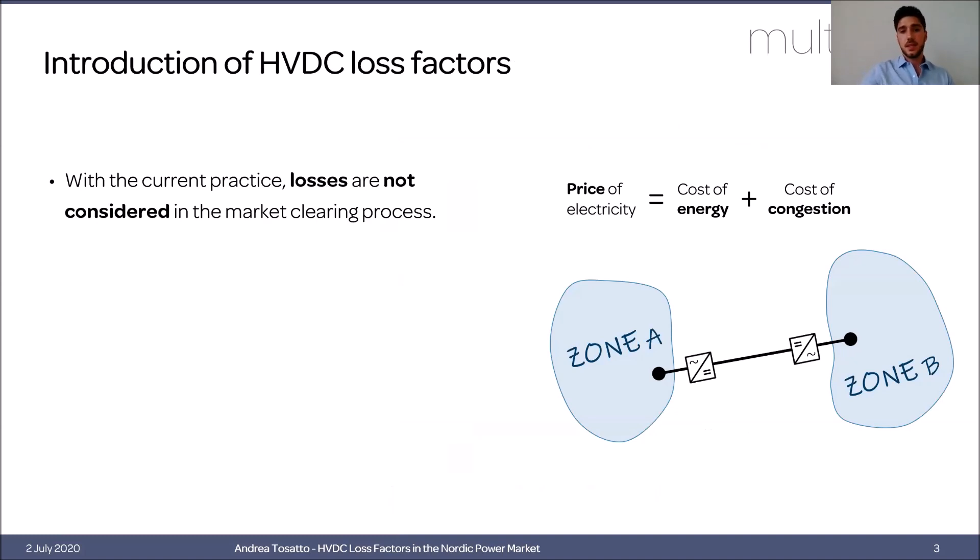The current market clearing does not consider losses, and the price of electricity consists of two components: the cost of energy and the cost of congestion. In a situation where there is enough capacity in the interconnector, the prices of the two connected zones will be the same. When there is congestion, more expensive generators will be dispatched in zone B to meet demand, causing prices in that area to increase and creating a price difference between the two connected zones.